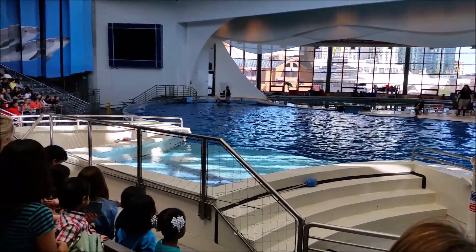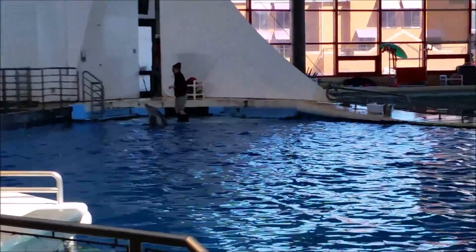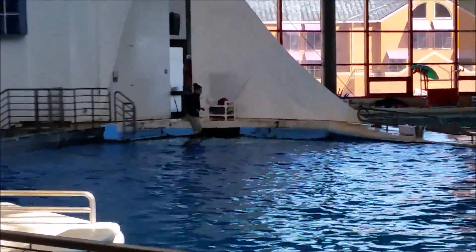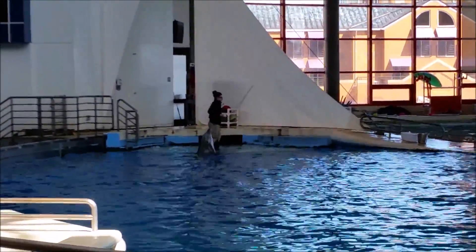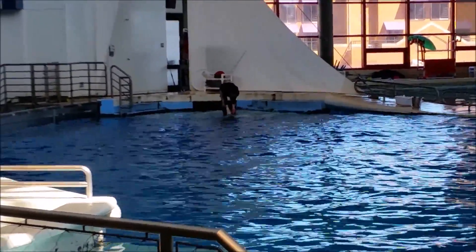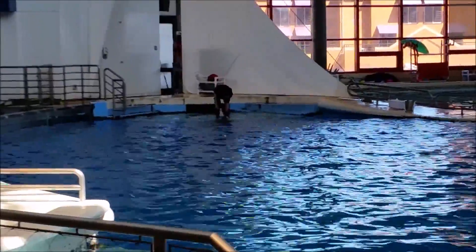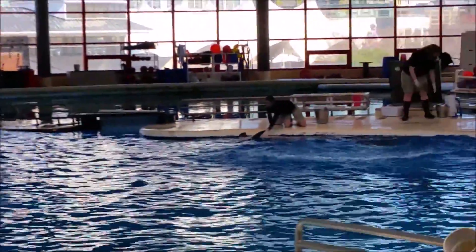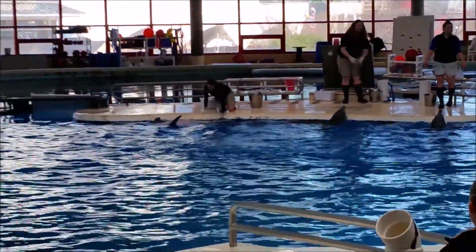Here's another way we can get our dolphins to exercise. This is important when they're learning different behaviors, especially from their moms. When they're growing up, they depend on their mothers to teach them how to socialize with other dolphins, how to play — all those things they learn from them.